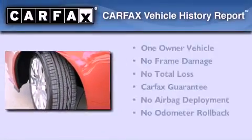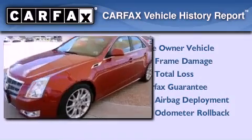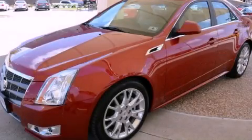This Cadillac has had only one owner, and it qualifies for the Carfax buy-back guarantee. We invite you to contact us today to learn more about this vehicle.